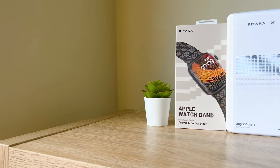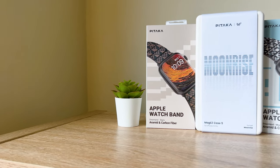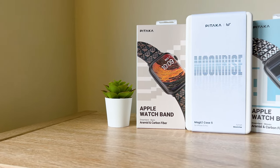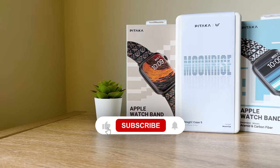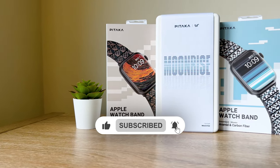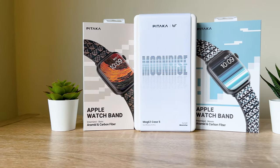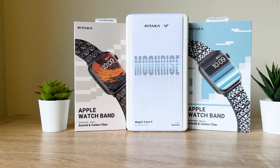Something else you need to pay attention to is the like and subscribe button — there it is on your screen right over there. Go on over and give it a click, hit that like, subscribe, and don't forget the bell icon if you'd like to be notified every time we drop a video. Trust me, you'll want to be notified.